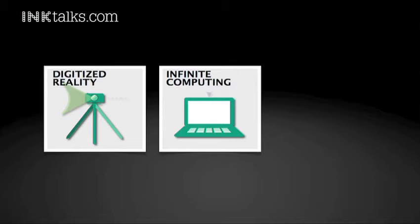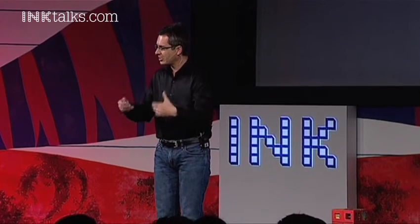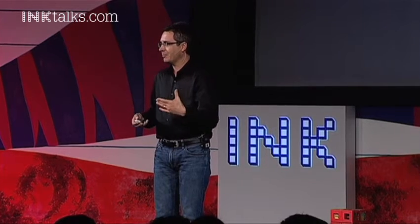The first one is called digitized reality — the capacity to take snapshots of the real world with a computer to create an intelligent digital model so that we can create better stuff. The second is infinite computing, and that's to harness the power of cloud computing so that we can improve those digital models to create better stuff.